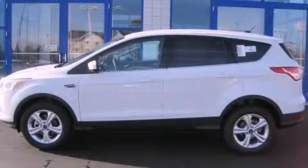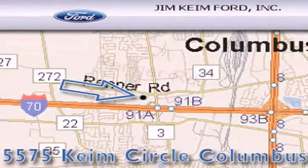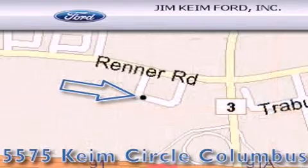Stop by today and test drive this vehicle for yourself. Jim Keim Ford is located at 5575 Keim Circle in Columbus. Our goal is to exceed all of your expectations to ensure that you'll return for future visits.